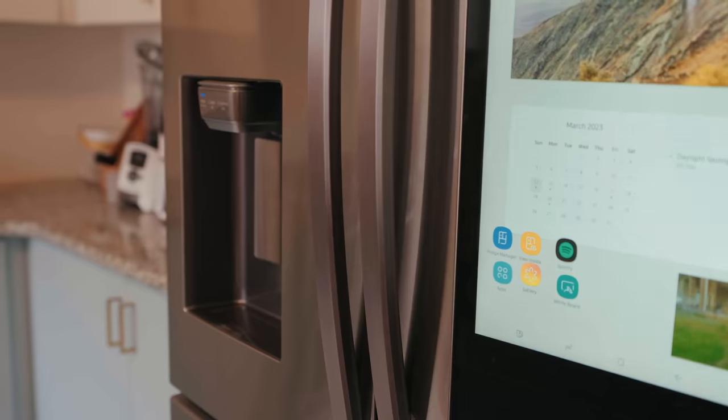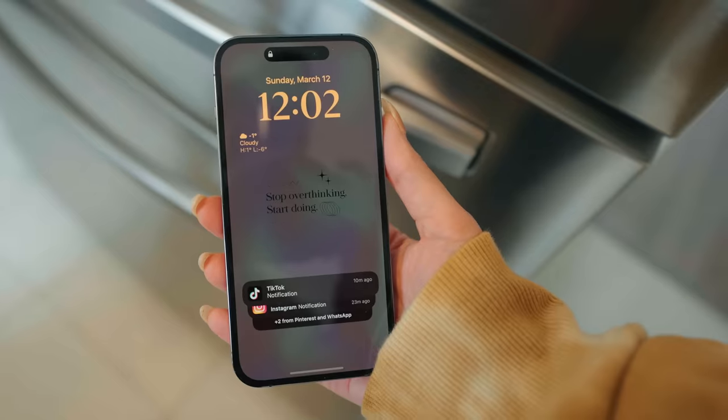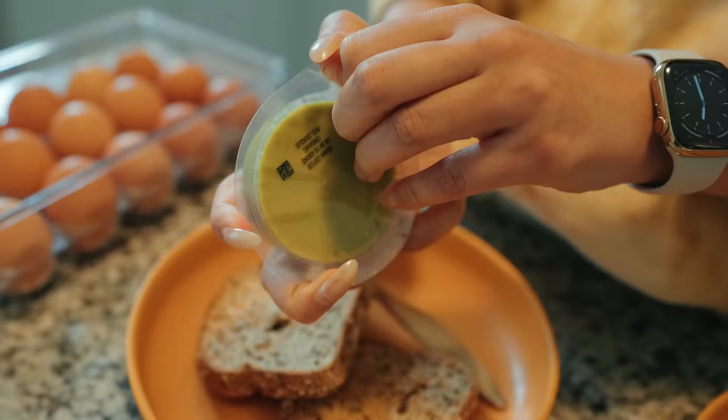But before I show you that, let's have breakfast because I'm really hungry. So what do we have? Eggs for breakfast — actually it's a brunch, it's almost 12. And also guacamole, my favorites from Costco. These are really good.